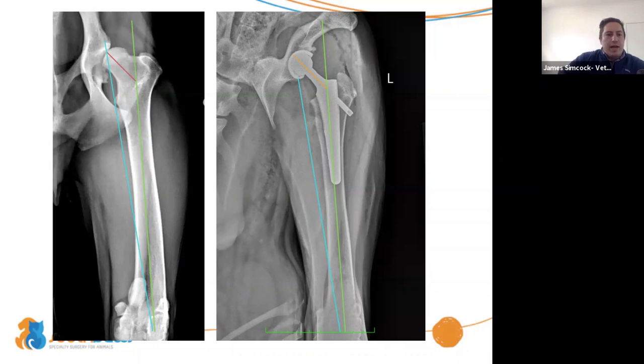Mitzi asks: if you have a patella luxation and do a femoral head excision, do you need to fix the patella or wait? That's a great question and a challenge with femoral head and neck excision combined with patella luxation, because with the femoral head and neck excision it's fairly unpredictable where that femur is going to end up. I've treated them both ways — sometimes I do the femoral head and neck excision first, in other cases I treat the patella first. You have to assess which joint is most painful and most challenging for that particular patient.